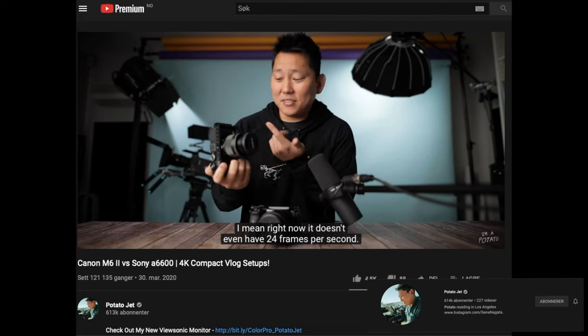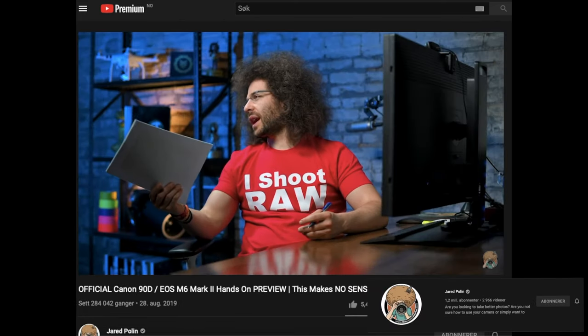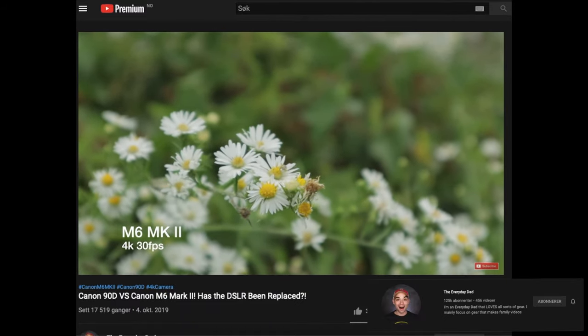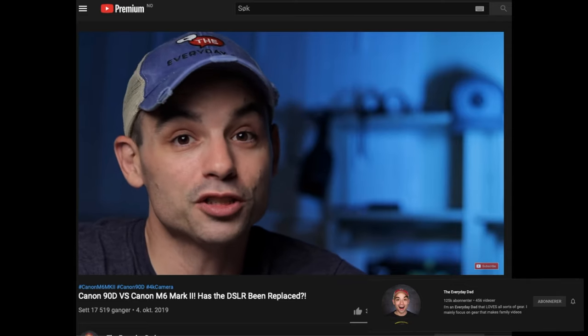It doesn't even have 24 frames per second. I switched this camera over to PAL to get it to shoot 25 frames per second, because it was a stupid decision to exclude 24 frames per second. Canon decided to implement this so that neither can do 4K in 24 frames per second nor 1080p in 24 frames per second. You should all just switch to 30.